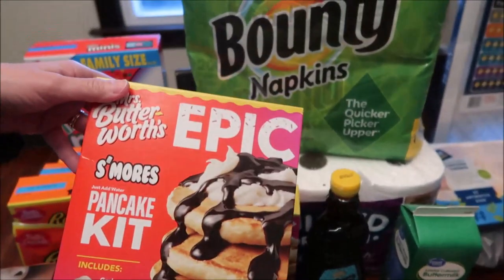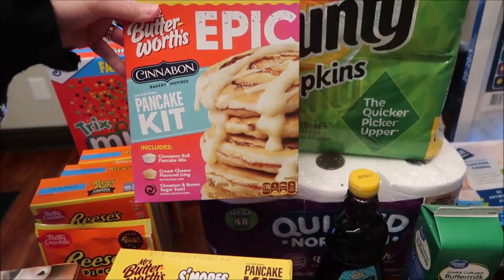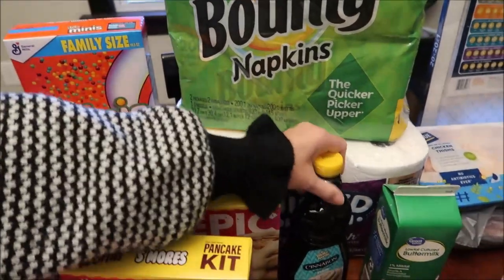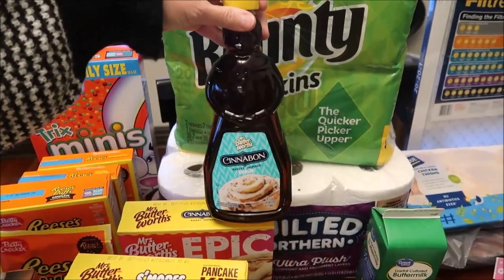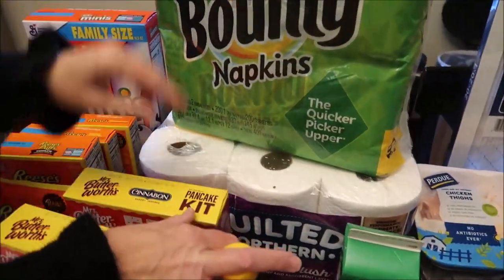This one is a S'mores Pancake Kit and then this one is a Cinnabon Pancake Kit. With that we have the Mrs. Butterworth's Cinnabon Syrup, which sounds really good.